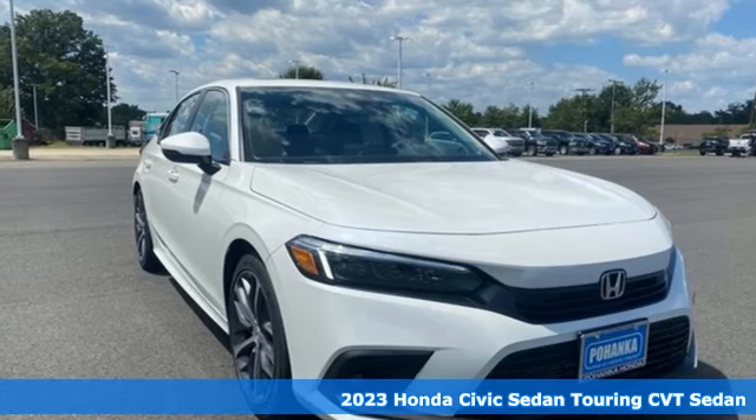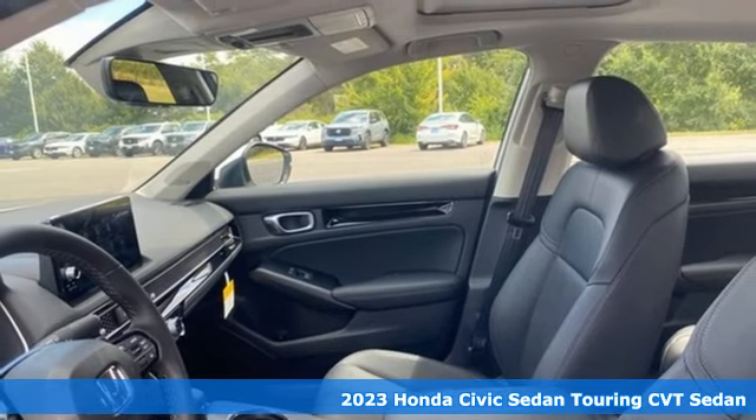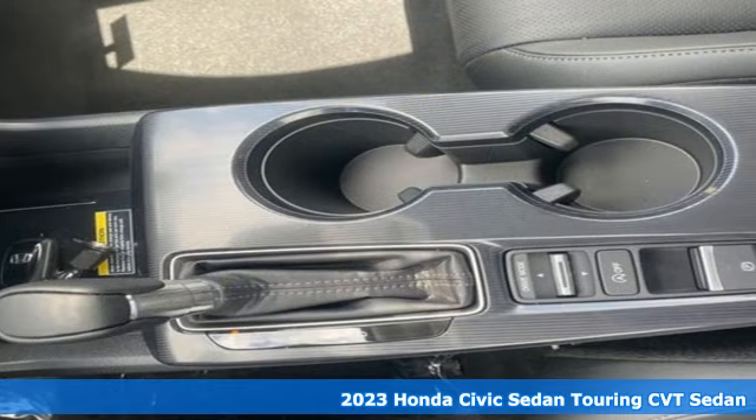Here's a new 2023 Honda Civic Sedan. Get more mileage out of every drive with this Civic. Plus, it offers an exciting list of features.